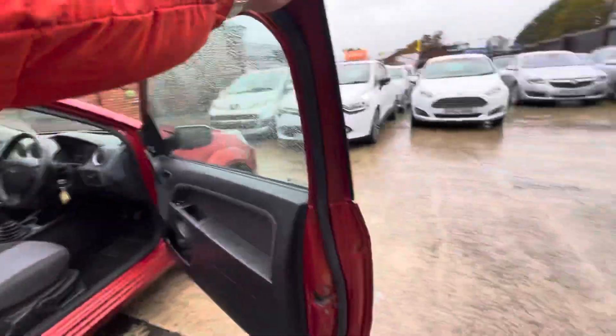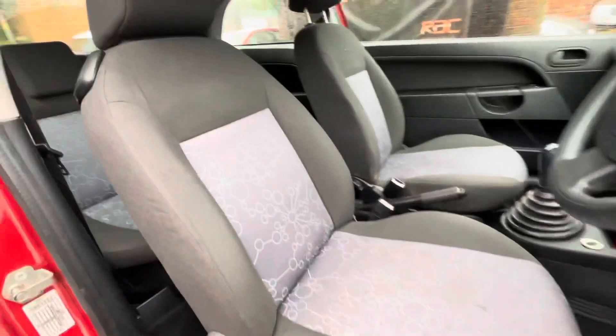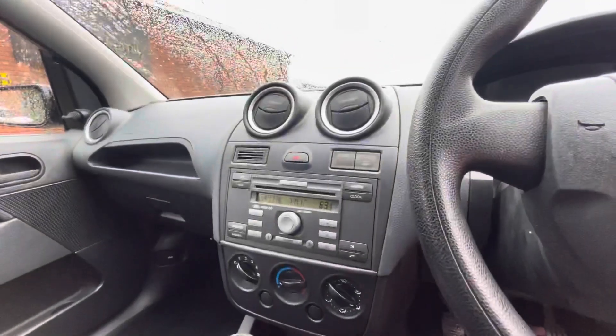Just showing you the interior — electric window controls just there, upholstery is in nice condition, no rips, no tears. Five-speed gear shift, manual parking brake, climate control, FM radio with a CD player.